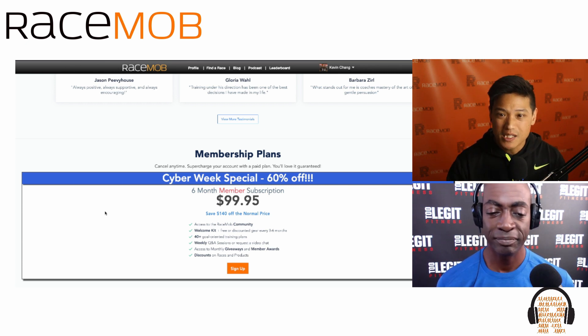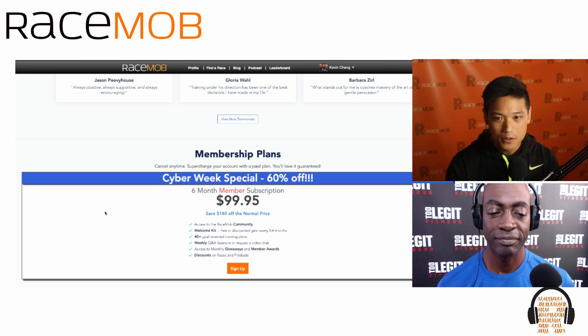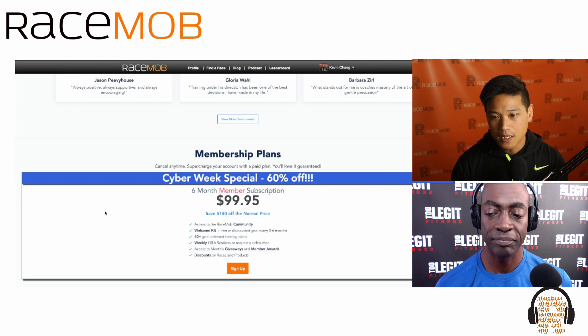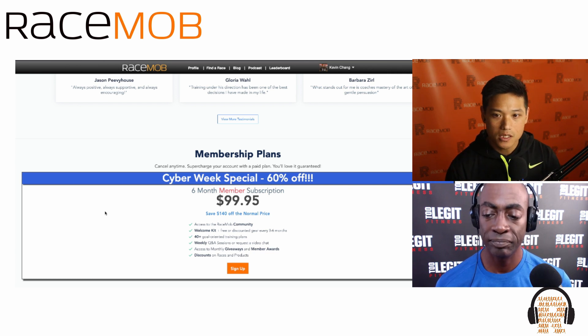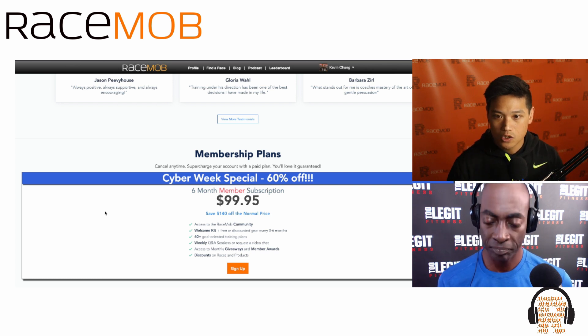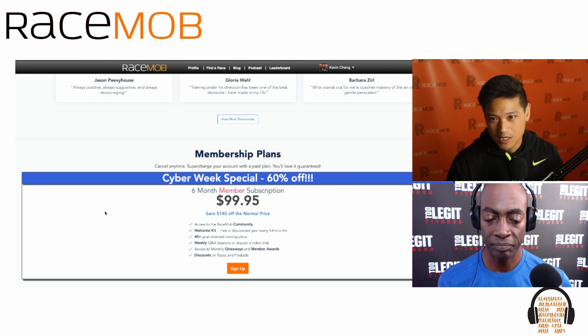We're running a special right now — six months for $99.95. You'll get a one-on-one coaching session with Coach B. We can start the program whenever you want. If you're buying this as a Christmas present, we can start on January 1st. You can have your consultation with Coach B at the beginning of the new year. We're really here to be on your side to help you plan, train, and hit your goals.